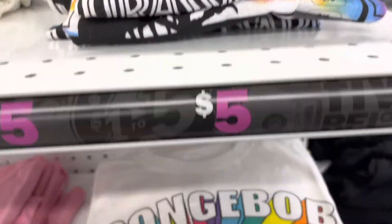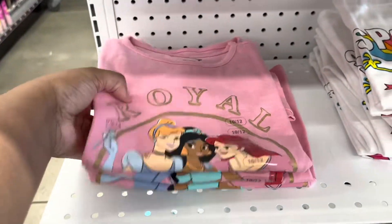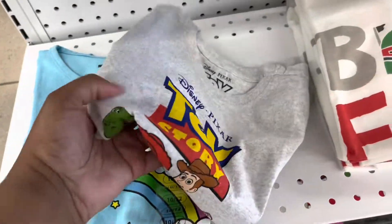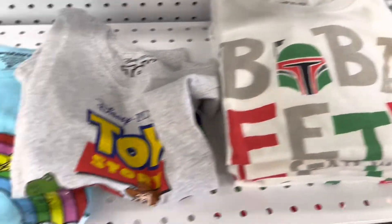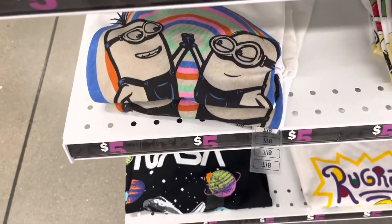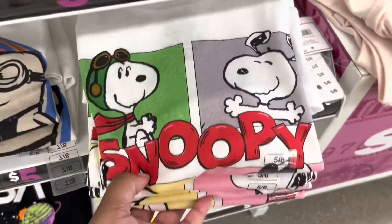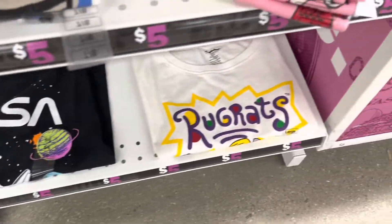These are t-shirts for kids. I really wanted to grab one for my daughter but they didn't have her size — especially the Twin Stars one. I wanted to grab that one for her. That Snoopy one was cute too, and they had NASA. But they just didn't have her size.